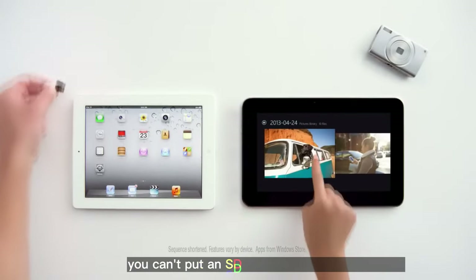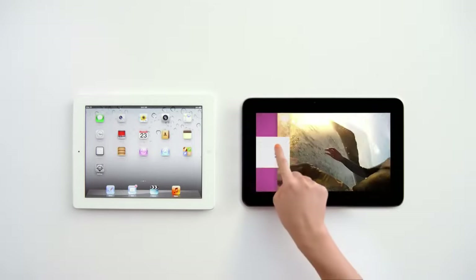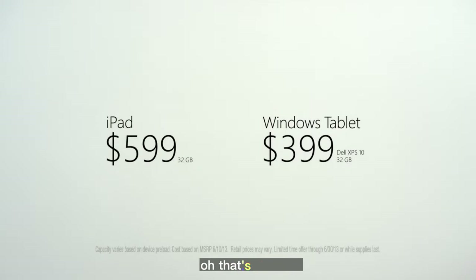You can't put an SD card there. Or there. Or there. You can't do two things at once? That's cool. Oh, that's not cool.